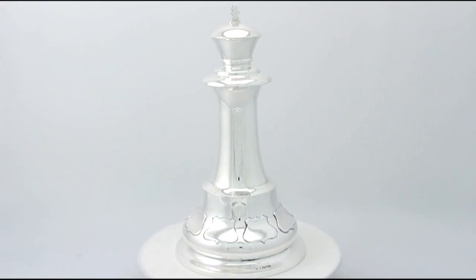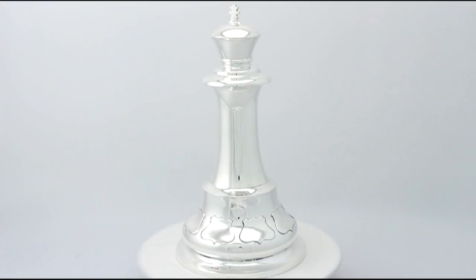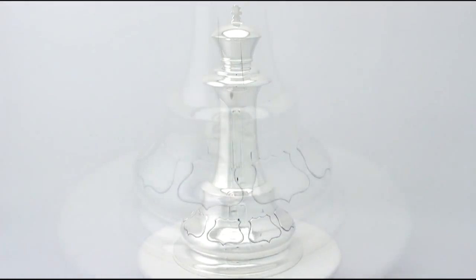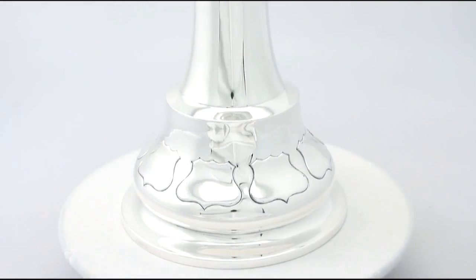The plain bevelled body is encompassed with eight applied vacant shield shaped cartouches to the lower portion. The upper portion is surmounted with a traditional cross motif finial.